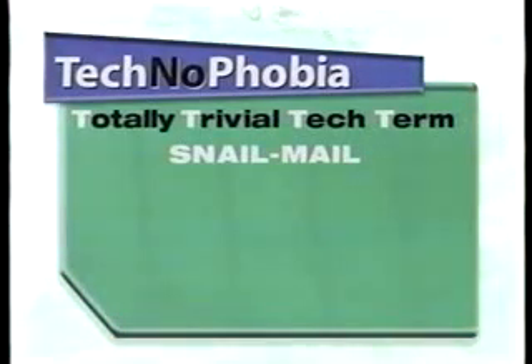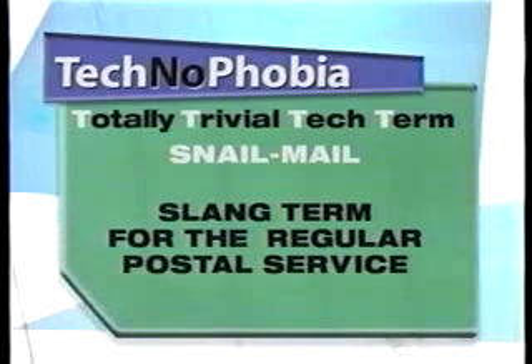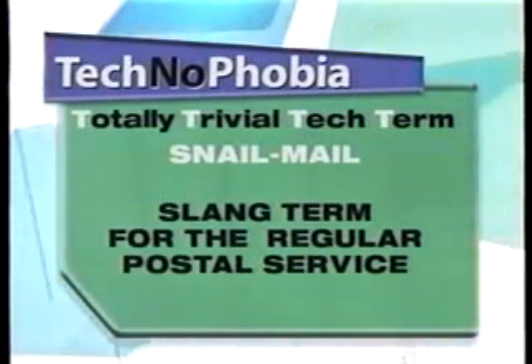This week's term is snail mail. Snail mail is what us email fanatics call the regular old physical mail, because compared to email, it crawls its way right down to your mailbox. It's kind of slow.